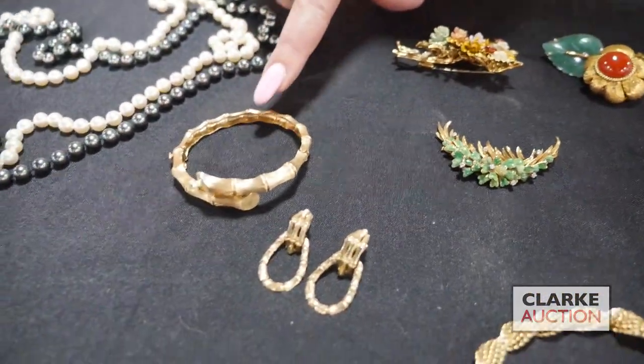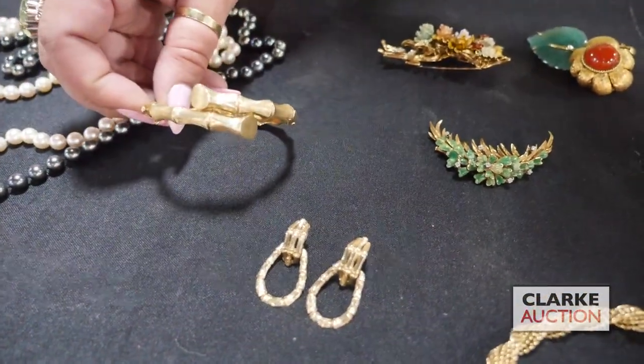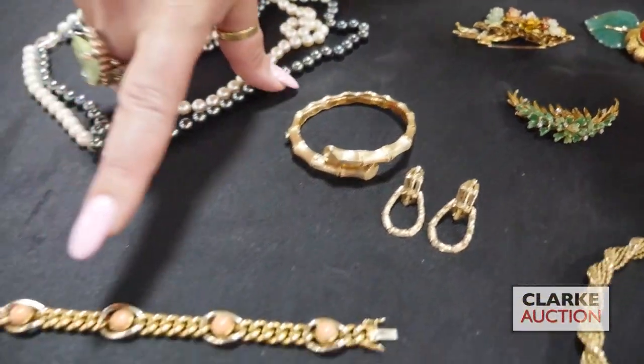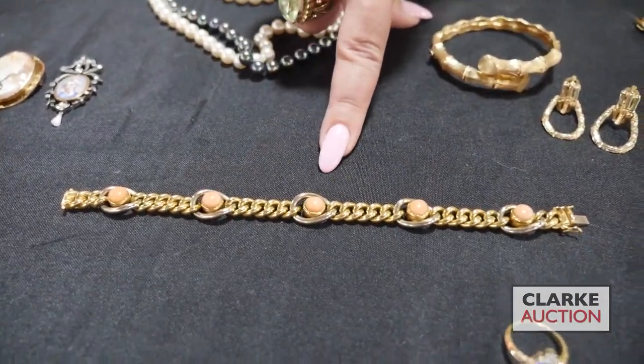Jumping to this suite — a three piece suite of 14 carat gold bamboo form jewelry. We have a bypass style hinged bracelet and a pair of door knocker earrings with the bamboo style. Also Italian 18 carat bicolor gold with salmon coral cabochons, circular cabochons. This is at twelve to fifteen hundred.